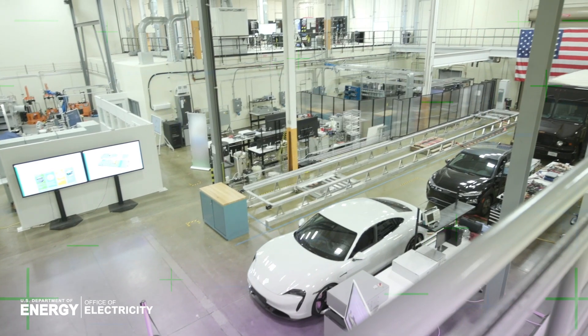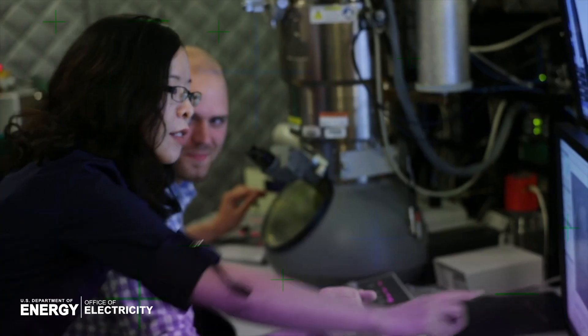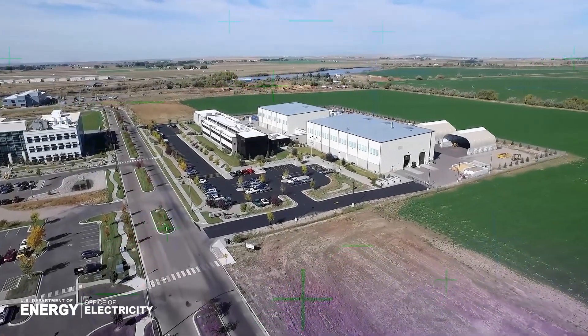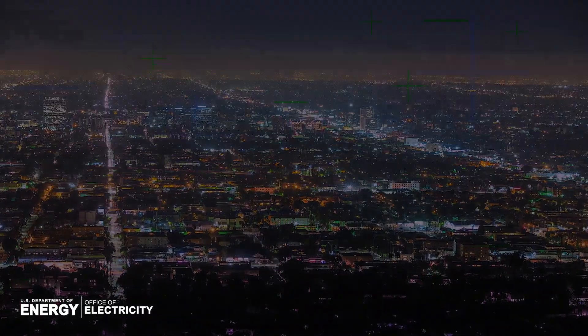Doing that is a big job. It involves developing state-of-the-art materials along with new approaches with an eye towards higher performance. We can't do this alone, and that's why we're partnering with national labs, other research institutions, and the energy community in the monumental task of upgrading the grid.